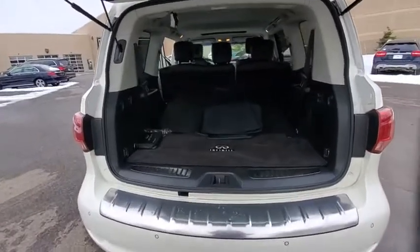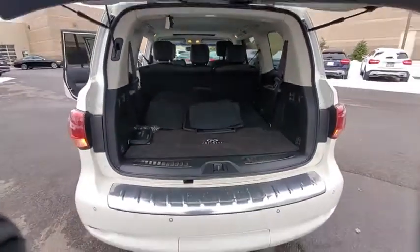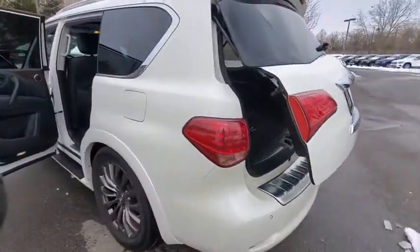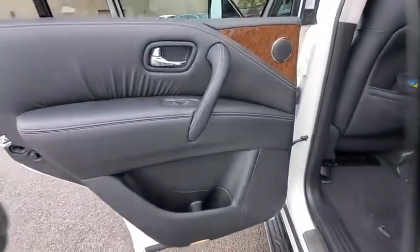It packs a strong engine, excellent manners, and a well-equipped cabin. The QX80 is the most fuel efficient of its kind. This vehicle has less than 110,000 miles. Here are some of this vehicle's great options.